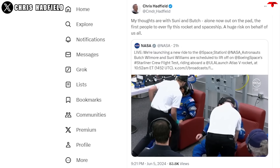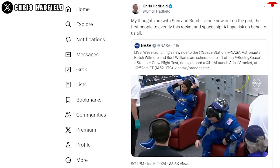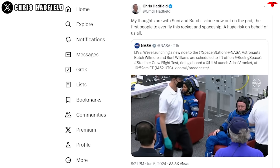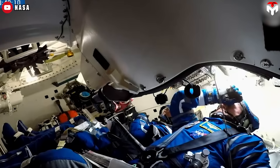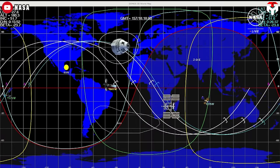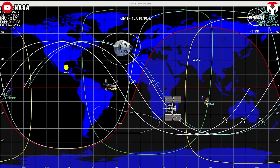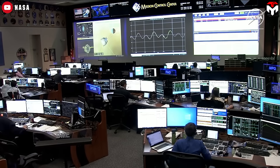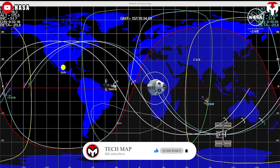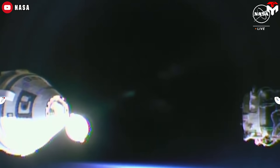Canadian retired astronaut Chris Hadfield shared his thoughts on the mission: 'My thoughts are with Suni and Butch — alone now, out on the pad. The first people to ever fly this rocket and spaceship. A huge risk on behalf of us all.' His words make sense. Two continuous incidents on Starliner caused tension for the astronauts. NASA and Boeing determined the crew was safe and told the duo to sleep while they continued to look at the data. The crew was supposed to sleep for nine hours, but the troubleshooting effort cut into an hour of rest time.